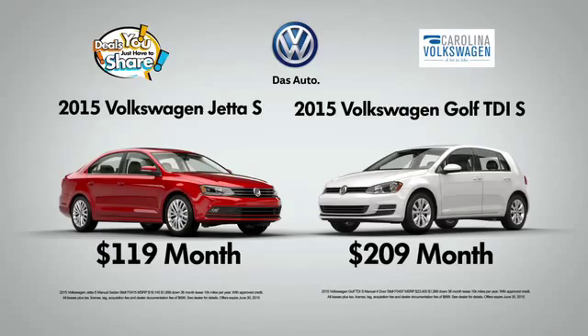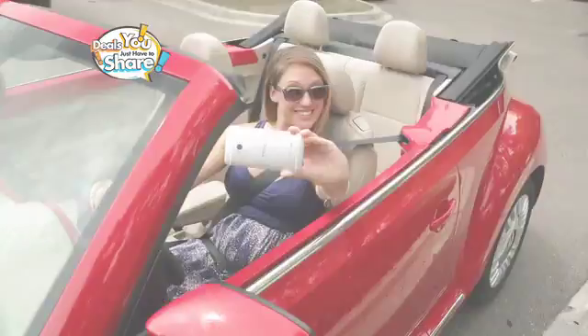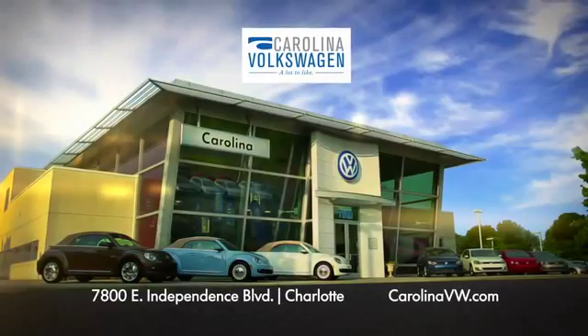Right now, get a new VW Jetta for $119 a month, or a new VW Golf TDI for $209 a month. Carolina Volkswagen, Independence Boulevard in Charlotte.